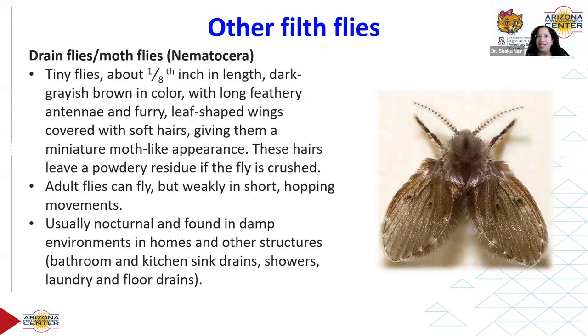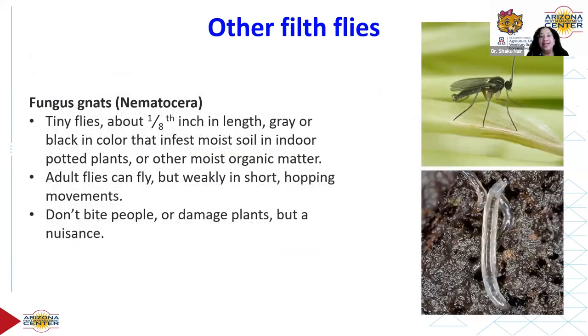Moth flies or drain flies are very common in drains, especially those not cleaned periodically. These are actually Nematocera — the other suborder — but they're found so frequently in those habitats that they're grouped with filth flies. They have long feathery antennae and are really delicate. Fungus gnats are also Nematocera and are very common in community environments; they thrive in overwatered potted plants.